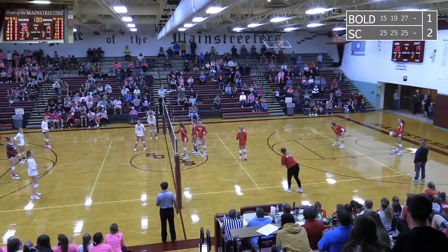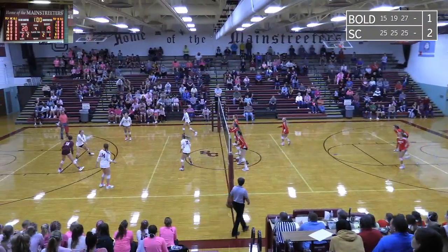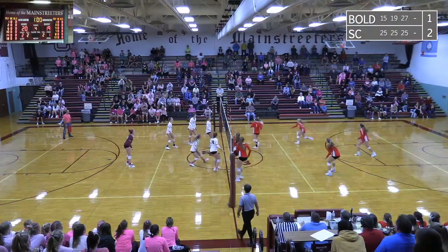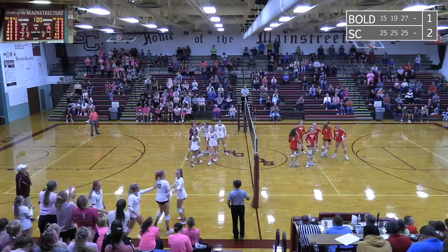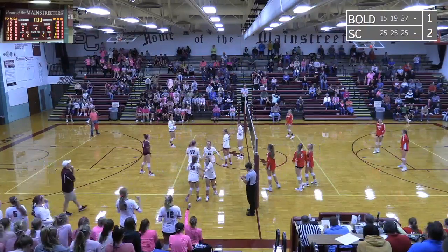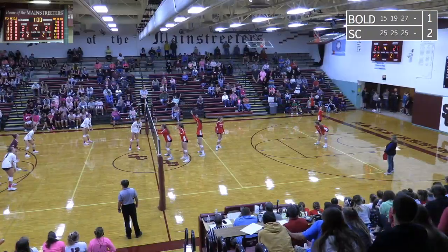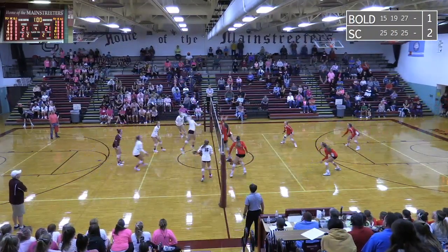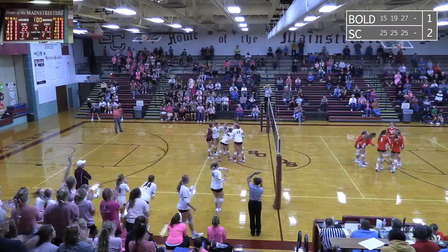20-19 Sox Center by one. Bould to serve again. Weir passes up ahead to Meyer, passes up right side, and a tip is going to be good by Heidi Leeser. I thought she was going to take a swing, but instead she fooled the whole gym including the Bould team, and Leeser with a tip finds the floor open. Bould is serving with Terstegg, lines it across. Sox Center passes up and it's going to be Kittleson out of the middle — hits it off the back row player, and Kittleson with a kill. Sox Center point.